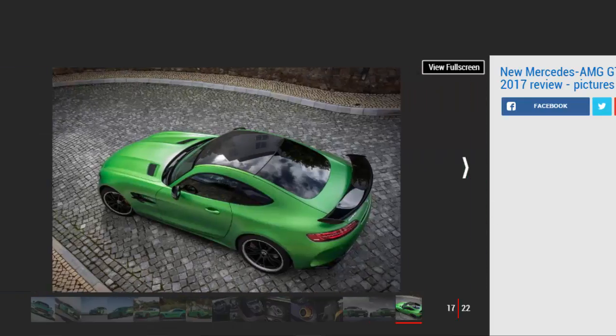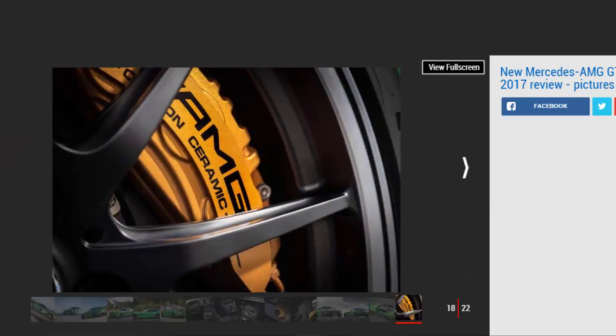Usually something to avoid on all but glass-smooth circuits, AMG's inclusion of adjustable coilover variable damper suspension has created the finest riding GT yet, even on its most focused settings. There's a greater sense of connection allied to a more compliant ride, the brittleness of its GT-S relation removed thanks to the GT-R's more sophisticated setup.